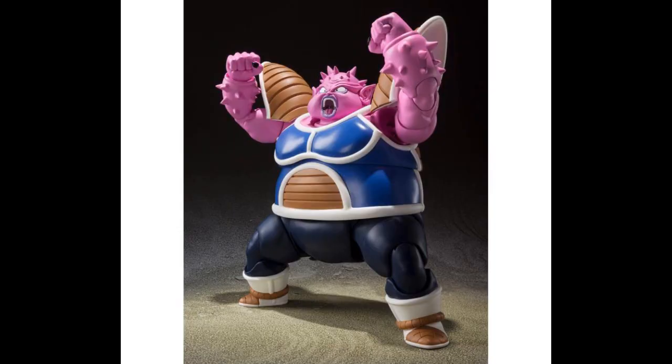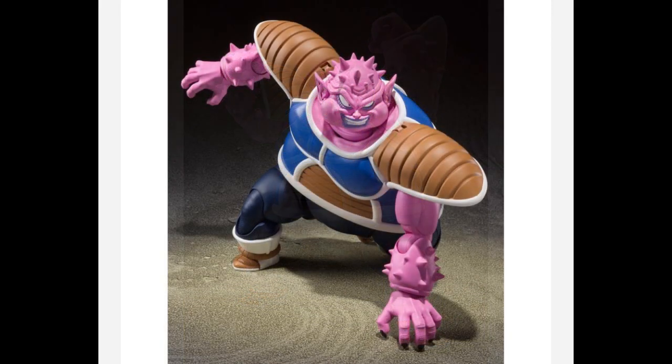Starting off with Bandai, Bandai S.H. Figuarts — that's Dodoria. That's the $125 version, because now there's multiple versions and different price points of the S.H. Figuarts, especially from Bandai Spirits. That's the Dodoria from the Ginyu Force, of course — $125.